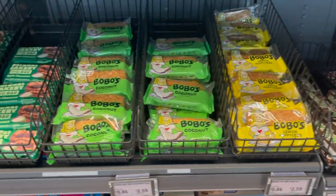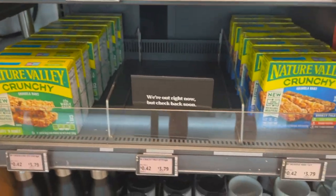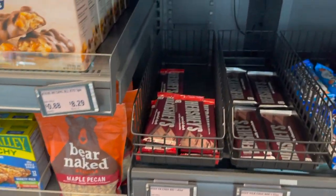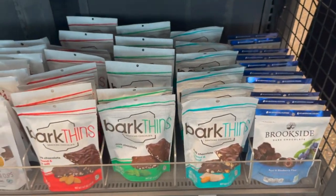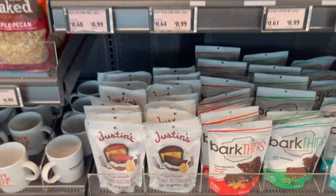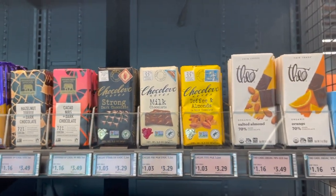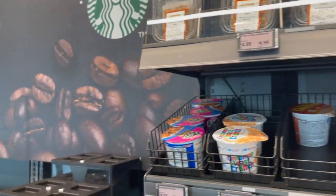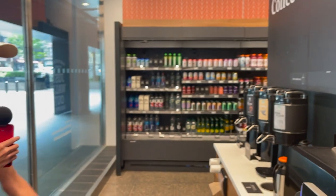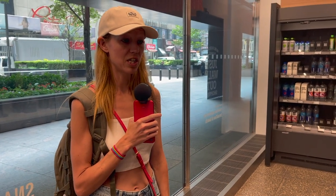They have espresso drinks. They got Nutri-Grain bars, so breakfast things. This is actually very convenient if you were to come here before work. They even have an espresso machine where you can make your own Americano, latte, cappuccino, mocha, chai, hot chocolate, or double espresso. Look at this full-on Starbucks espresso machine here. You got your dark roast, your medium roast, and your light roast.